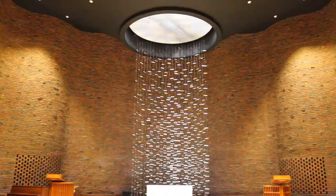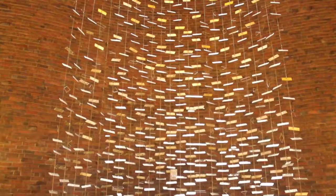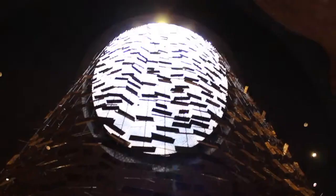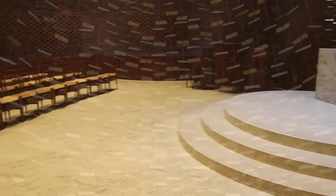Behind the chapel's altar, a sculpture created by metal leaves recalls a cascading waterfall. Designed by Harry Bertoia, this impressive abstract waterfall increases in density as it nears the ground and enhances the sense of light in the architectural space. As an integral part of the configuration of forms, materials, details, and colors of the chapel, these metal leaves really interact with the interior.